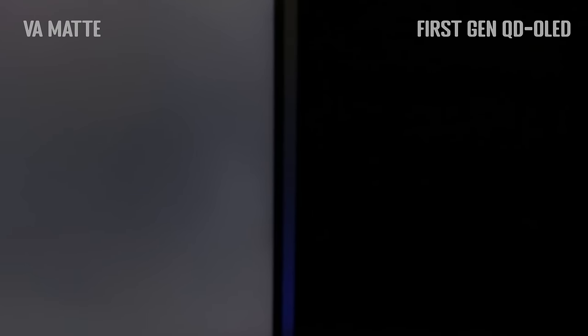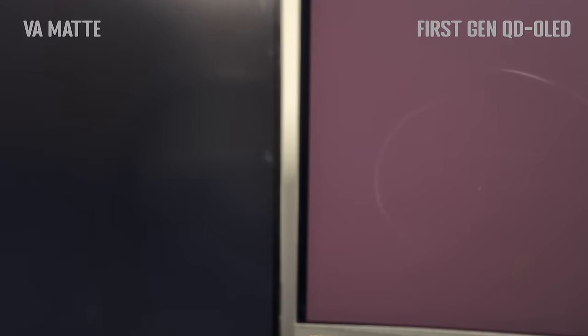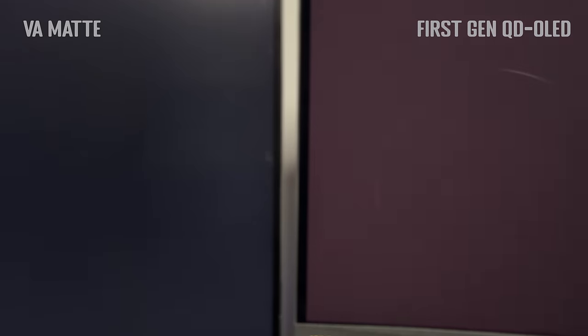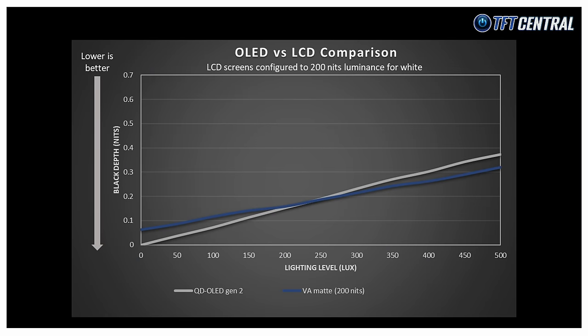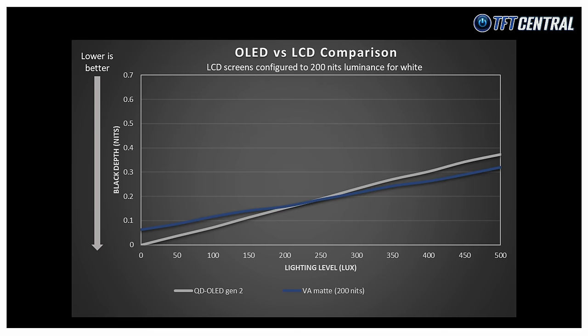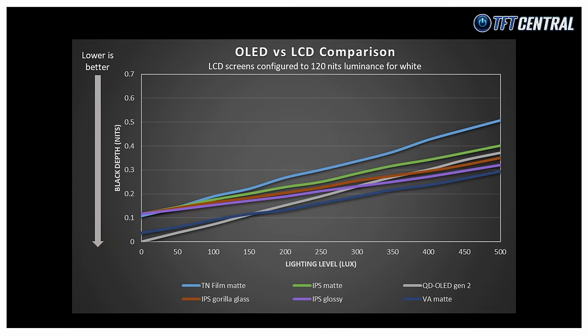This video is an interesting demo comparing a first gen QD OLED panel against a VA panel running at 200 nits brightness. The room starts out dark with no external light, then the light is turned on and slowly increased before then being dimmed again. Note that the black depth on the VA is a little bit exaggerated in the dark room due to the camera exposure, but the interesting part is what happens when the lighting is increased. Keep in mind that this comparison is for when the VA LCD screen has been configured to 200 nits — which is pretty high. If you run the LCD at a lower brightness level, it will move the VA panel further down the graph and the crossover point actually moves further to the left into lower ambient lighting conditions.